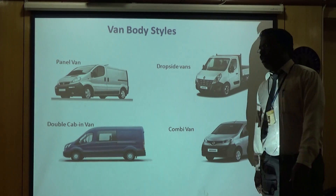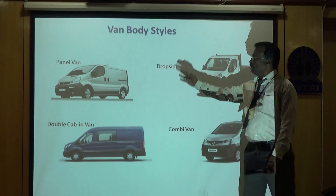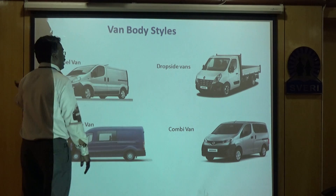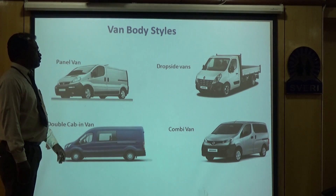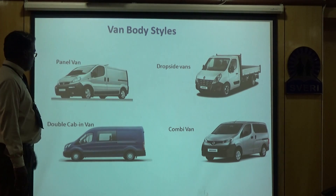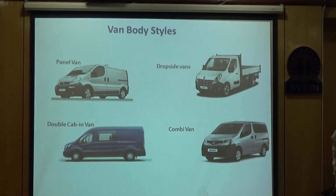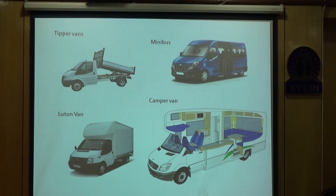Similar to cars, we can have different body style arrangements for vans as well. We can have a panel van, a drop-side van, a double-cab van, a combi van, a minibus-type arrangement, or a camper van — where it can be used for carrying or making special arrangements as per requirement.